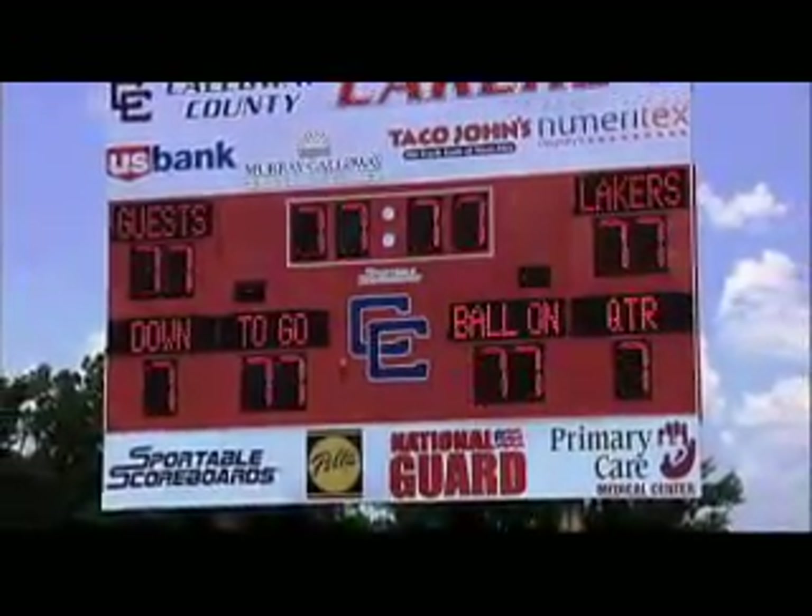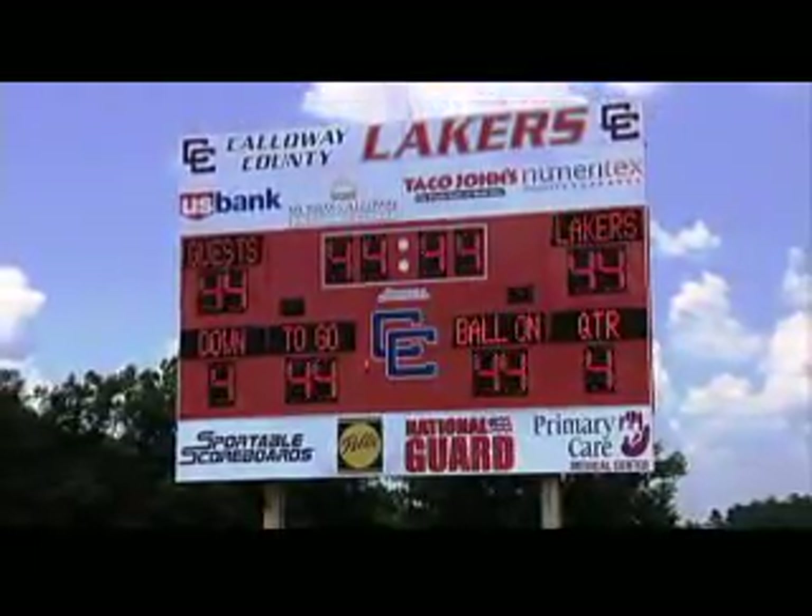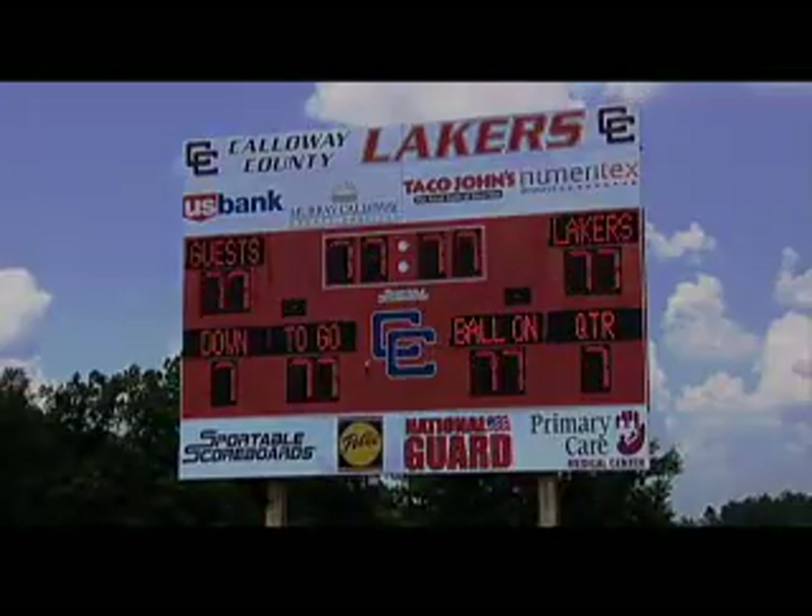Join America's fastest-growing sign wholesaler today and watch your business take off.